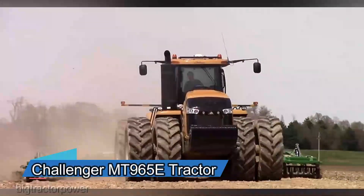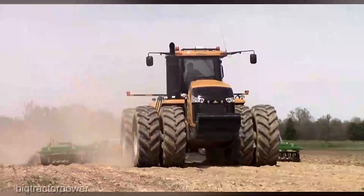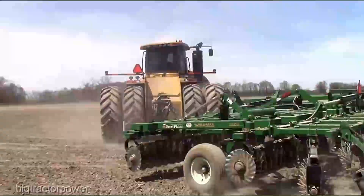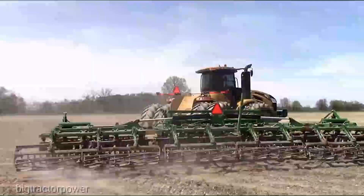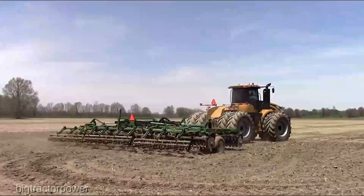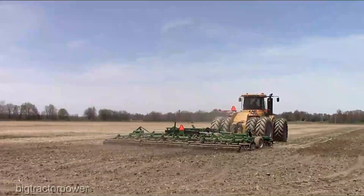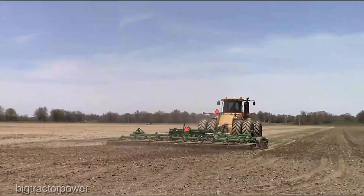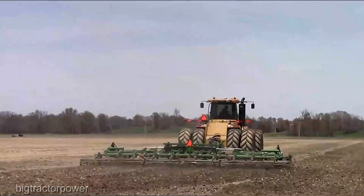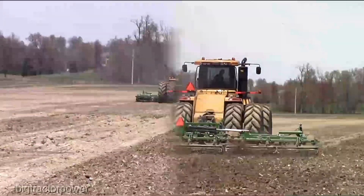Next up, we have the Challenger MT965E tractor. Buckle up, because we're about to witness a revolution in raw power and precision. The MT965E is a force to be reckoned with — it's not just a tractor, it's a behemoth that's engineered to tackle the toughest tasks on the farm. And it's not just about brute strength, it's about surgical precision.